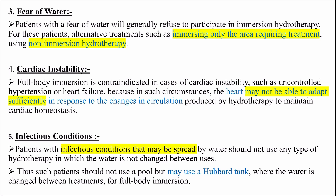Fear of water: patients with fear of water will generally refuse to participate in immersion hydrotherapy. For these patients, alternative treatments such as immersing only the area requiring treatment using non-immersion hydrotherapy should be used. Cardiac instability: full body immersion is contraindicated in cases of cardiac instability such as uncontrolled hypertension or heart failure, because the heart may not be able to adapt sufficiently in response to the changes in circulation produced by hydrotherapy to maintain cardiac hemostasis.